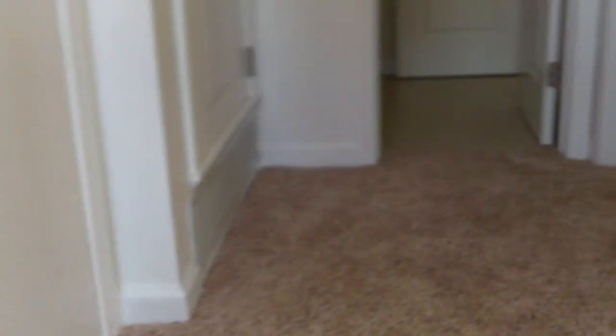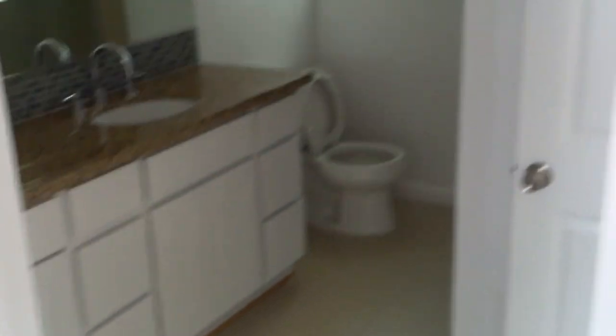Upstairs has frizzé carpet. So another bedroom, and then a bathroom. I guess this could be a master — you have access through this side over here, so you have two doors, depending on what you want. And then a tub.